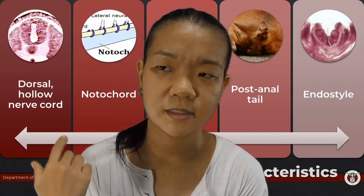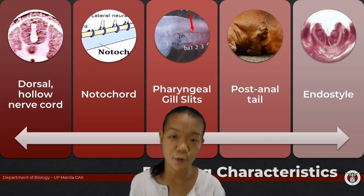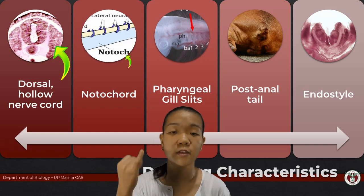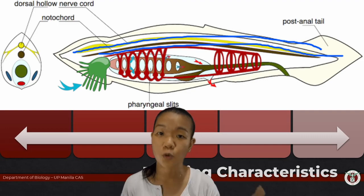Why am I making another video about these guys? Well, because I realized there were a few things that I actually missed. First is the name chordata. Chord means string, and this refers to two of those structures that run the length of your body. They kind of look like rings running down the length of the body.